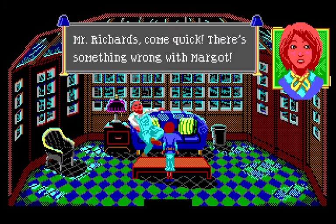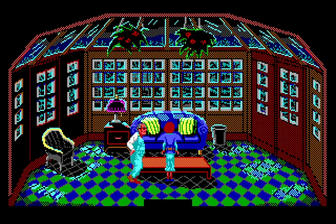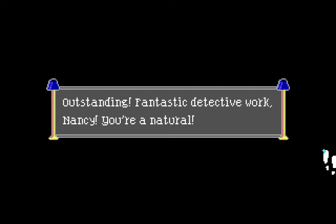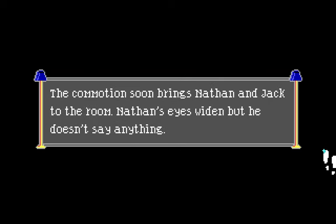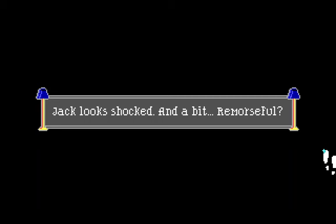'Mr. Richards, come quick — there's something wrong with Margot!' 'Outstanding — fantastic detective work, Nancy, you're a natural.' I guess this is the end of chapter three. I think there was one moment when I was supposed to eavesdrop on some people and I didn't, so maybe I missed that. By the time Nancy and Mr. Richards arrive, Margot's body is already cooling. The commotion brings Nathan and Jack — Jack looks shocked and a bit remorseful.